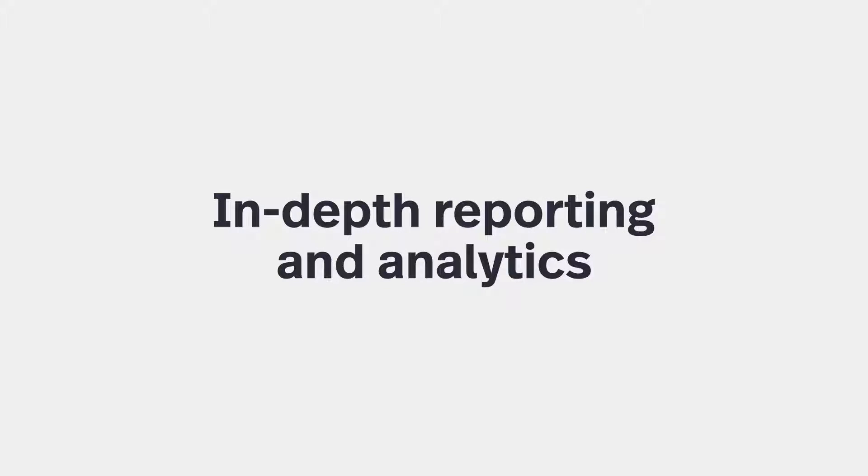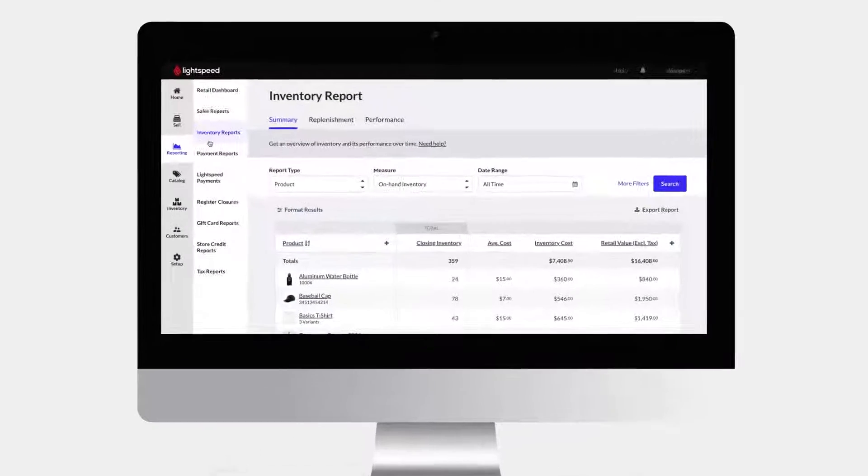Whether you're monitoring your margins or tracking your sales trends, Lightspeed keeps you on top of your business performance with built-in reports to get the most out of your business data.